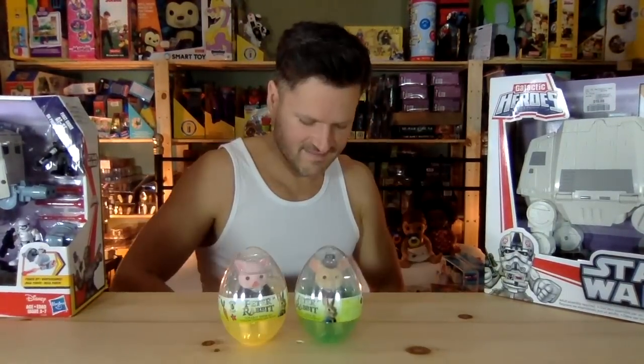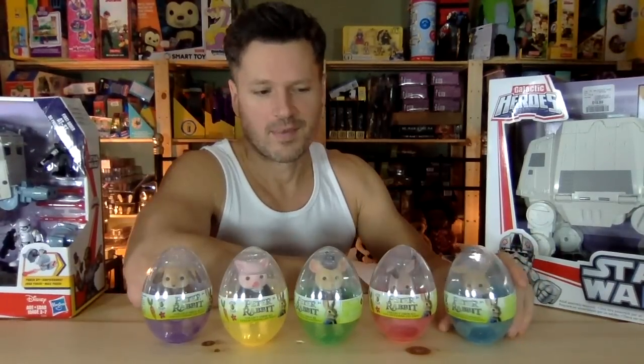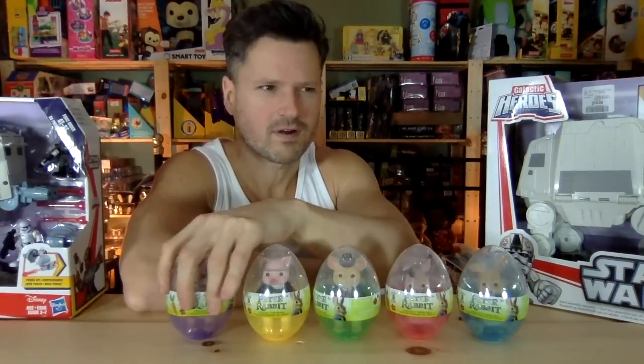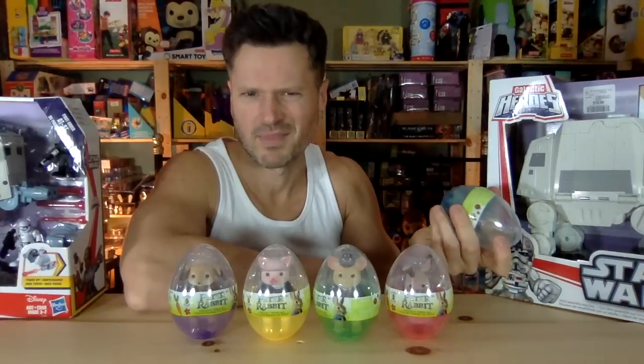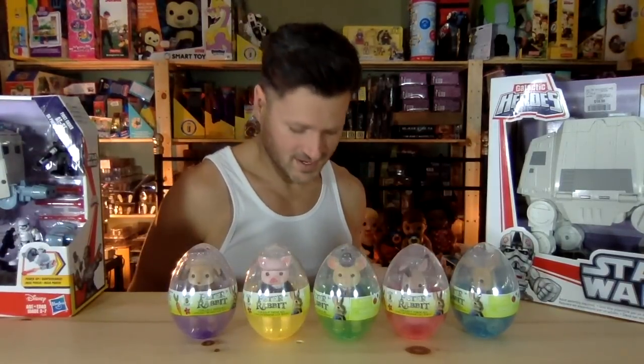I got this plastic storage bin from Dollarama — I would have gotten more, but they only had one left. Back to Walmart: I found these Peter Rabbit bunnies in eggs, and I almost missed these. Usually I don't check out the DVD section, but something told me to go there — they had a two-pack for $19. But each one singly in a plastic egg was only $6-something, so that would be $14 for two. I don't understand the logic; sometimes they make pricing mistakes like that.